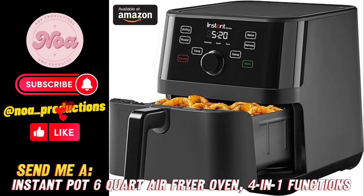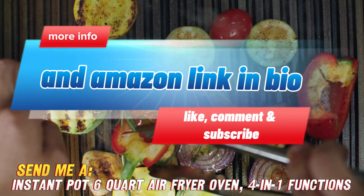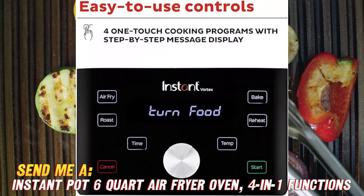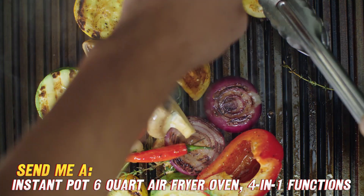Hey everyone! Today I want to introduce you to this awesome new gadget I recently picked up: the Instant Pot Air Fryer Oven. You probably already know the Instant Pot brand for their very popular electric pressure cookers. Well, they decided to make an air fryer oven combo, and let me tell you, it delivers.